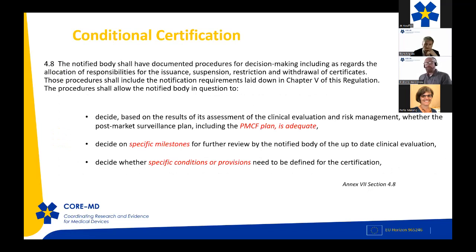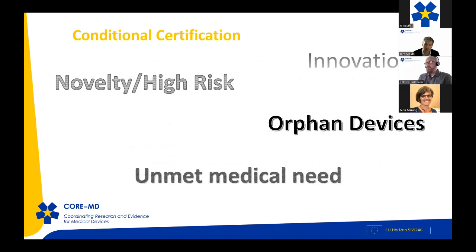Historically under the directives, there was no requirement for notified bodies to issue certificates with conditions. Under the new regulation in Annex 7, there is now a specific section on certification released under conditions — looking at devices where closer monitoring of patient health and safety is needed in the longer term. The regulation calls out specific milestones at which guarantees from the manufacturer are required for data collection through studies, registries, or other appropriate activities.